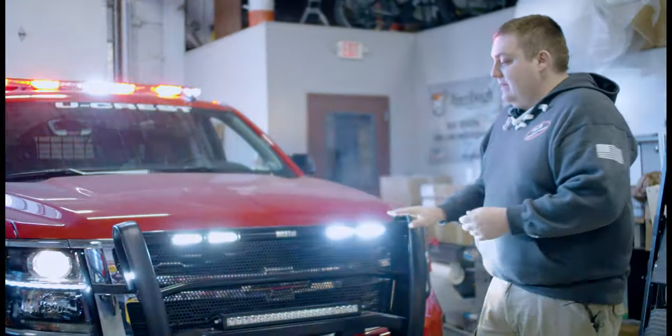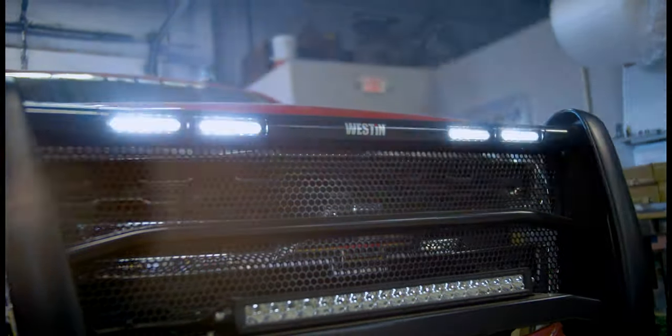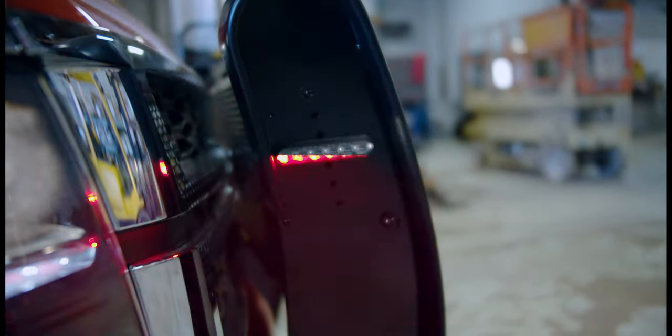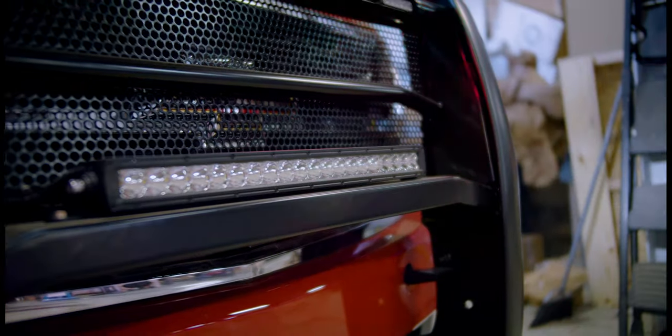We've got a Westin Elite XD push bumper with four dual color M-Powers mounted in the cutouts. We also have dual color M-Powers on the side of the push bumper. We left the mesh grille in place and also have a Westin off-road light mounted to the push bumper.